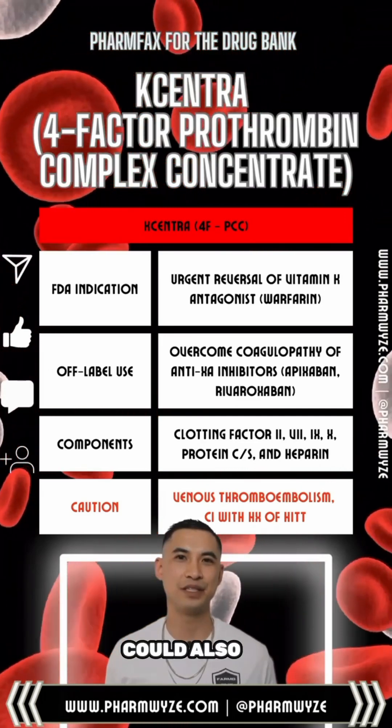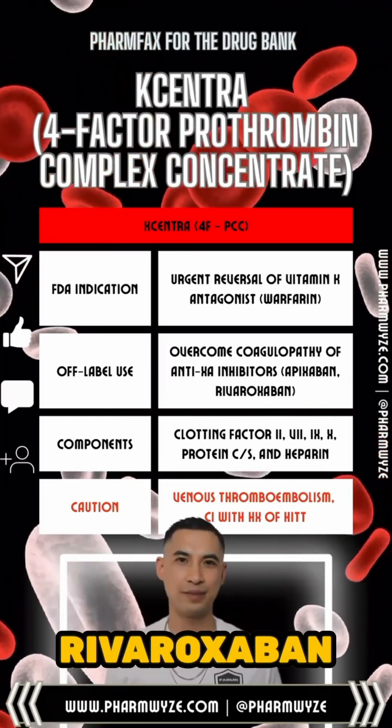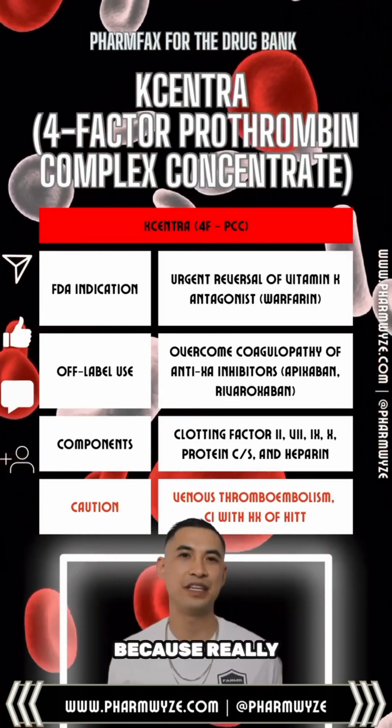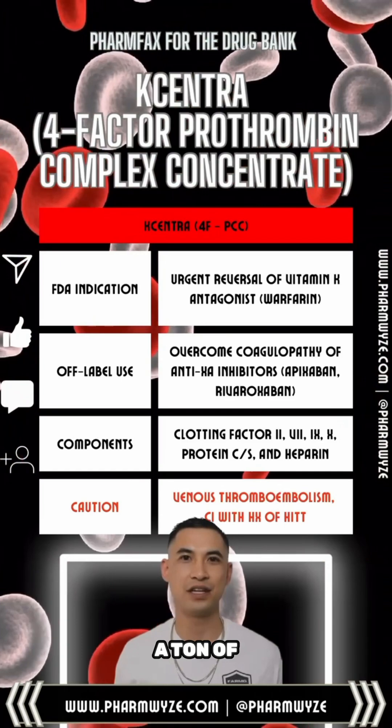Kcentra could also be used off-label for treating life-threatening bleeds from apixaban and rivaroxaban. When used for these two agents, it's actually not a reversal agent, because you're just overcoming the coagulopathy by pumping the patient up with a ton of clotting factors.